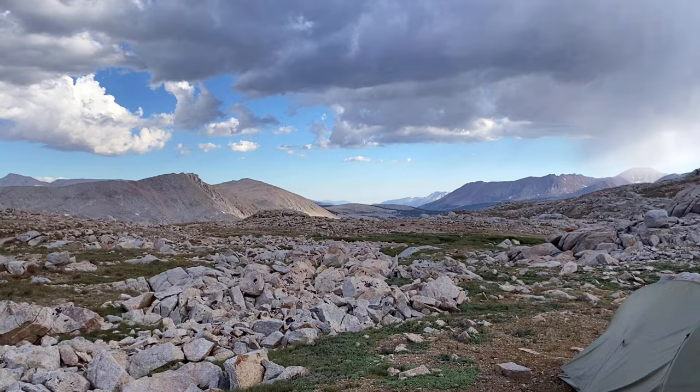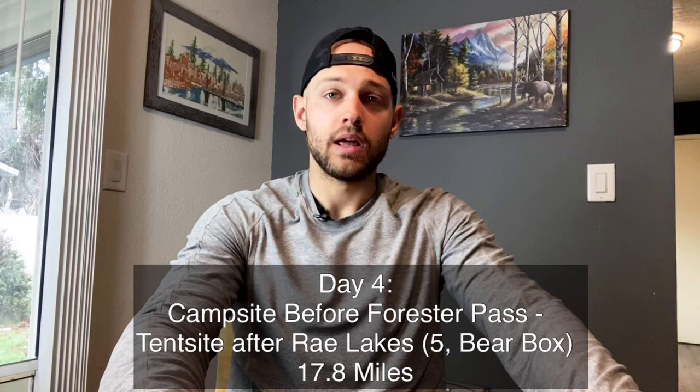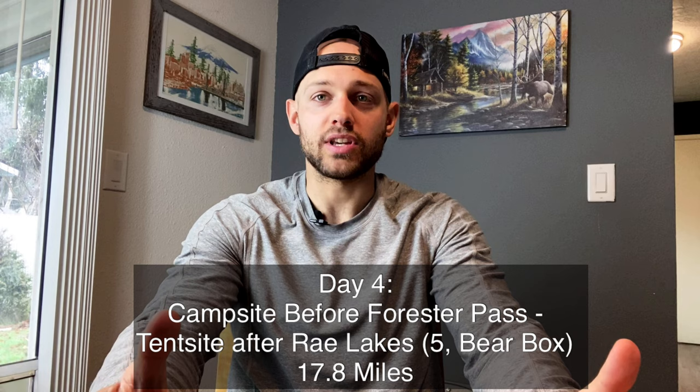If you're going during stormy season on the JMT — which seemed to be the summer — that's when I got a lot of wind and storms early in the afternoon. That was probably the worst storm I was in because I was so exposed. That's one thing to consider if you choose that campsite before Forrester Pass.